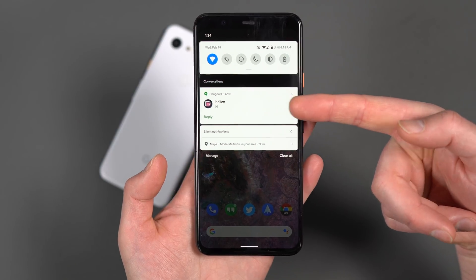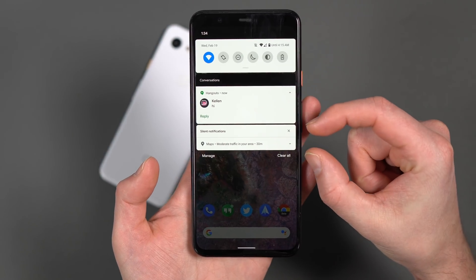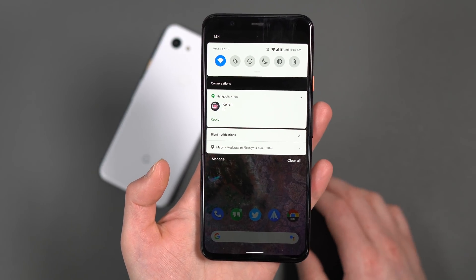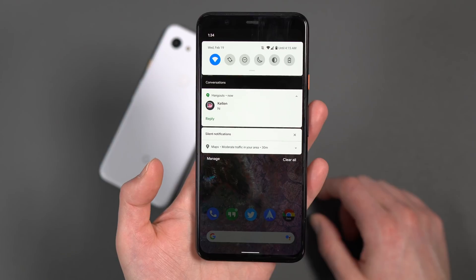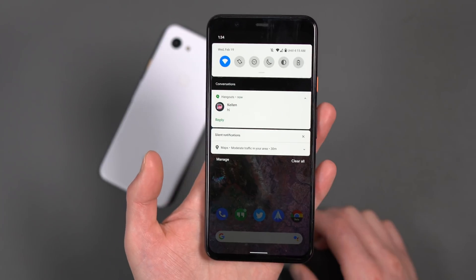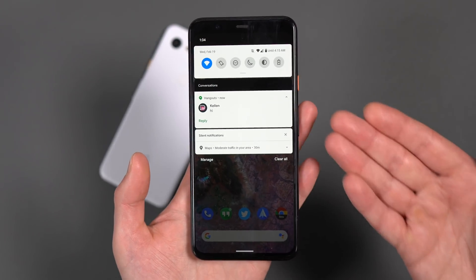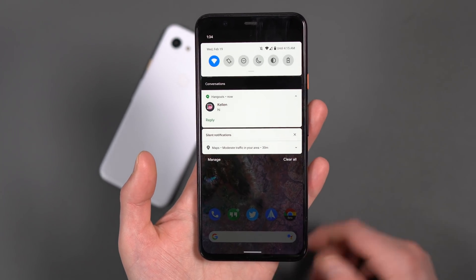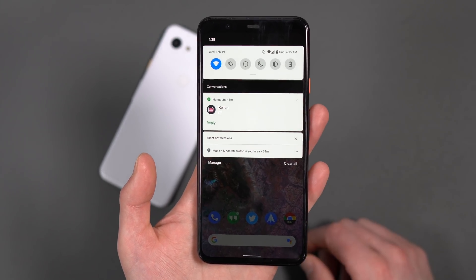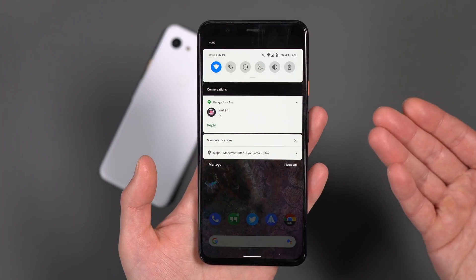Speaking of conversations — if I swipe down the notification shade, you'll notice there's a section called conversations. Google's separating things out. We have a silent notifications area, a conversations area which should be messaging apps like Hangouts, Voice, Google Messages, and then there's another section in the middle for things like screenshots or email. Google's separating all of these things out — organization's never a bad thing. Also, if you reply to a notification, you could potentially attach an image in the reply within the notification itself. Pretty powerful. Google's enabling attachments via messaging apps via notifications.